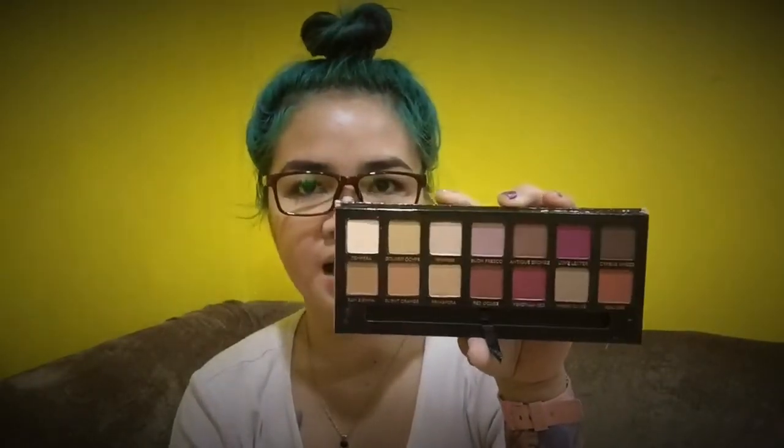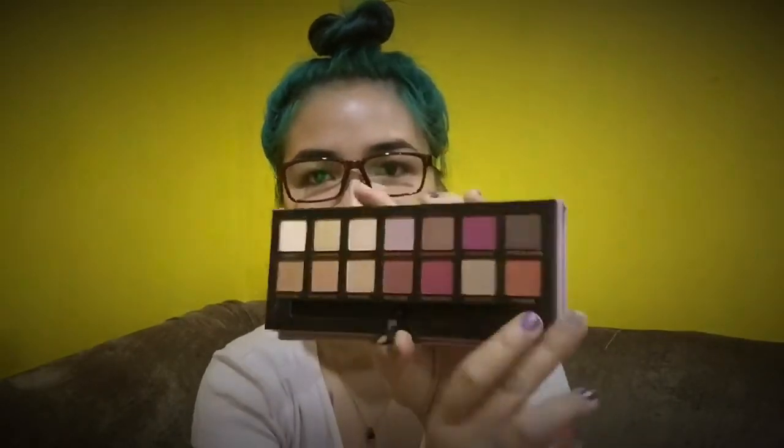I will swatch this really dark shade because it really speaks to me. Here it is on my finger — really pigmented. And here it is on my arm — again, really pigmented. I'm in love! Thank you so much for this palette.